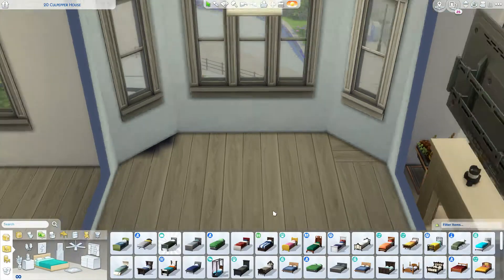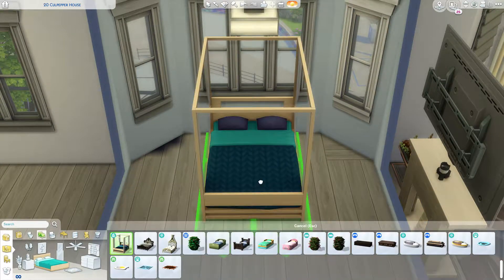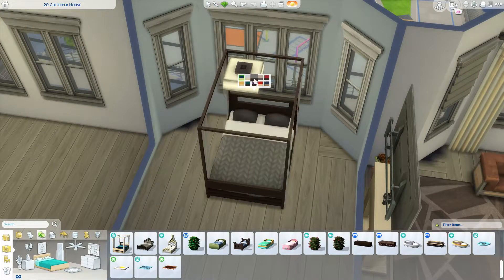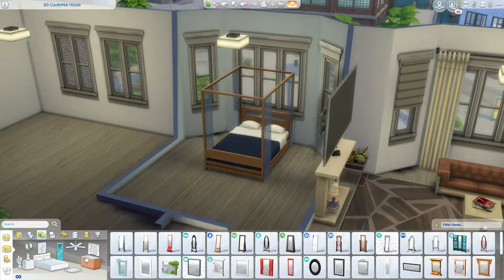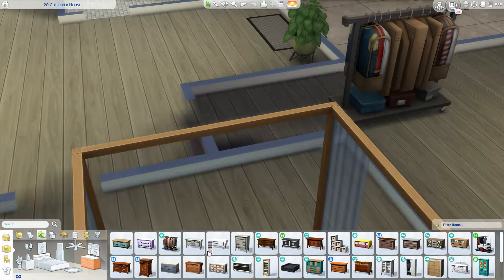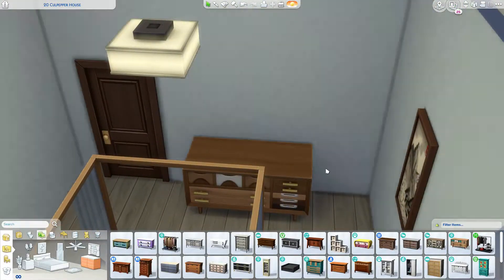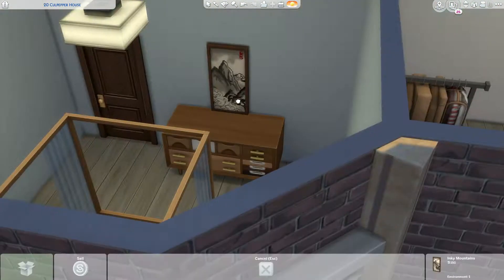Shortly after my spurt of doing the same thing over and over again, I actually made the house from American Horror Story — the coven house, the witch's house. I made their house and I loved it. And I got all the occult Sims.